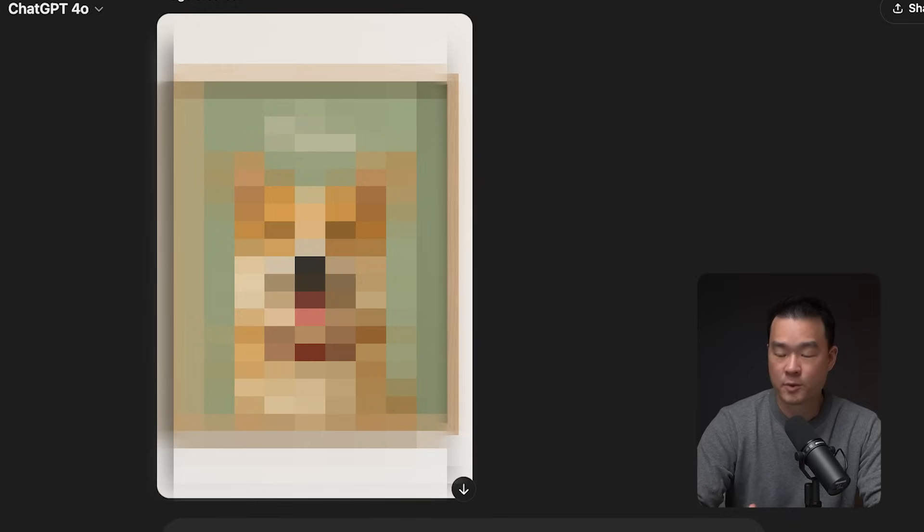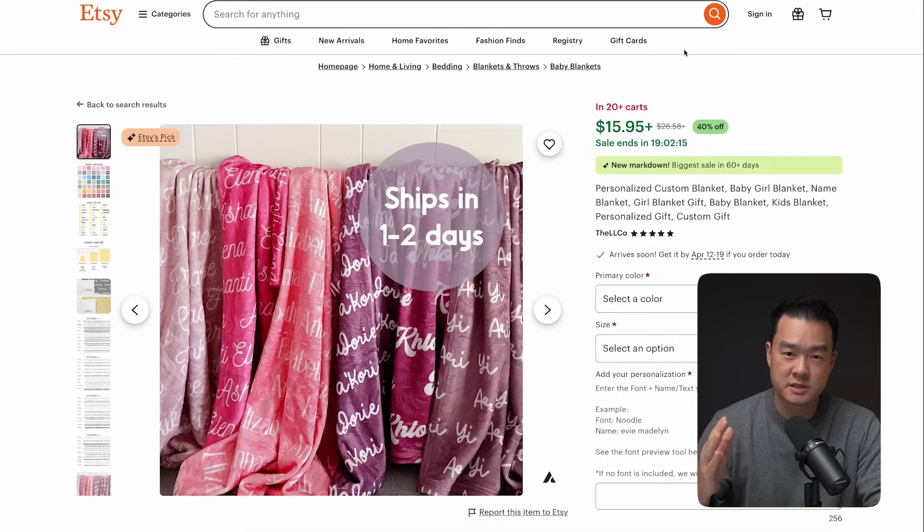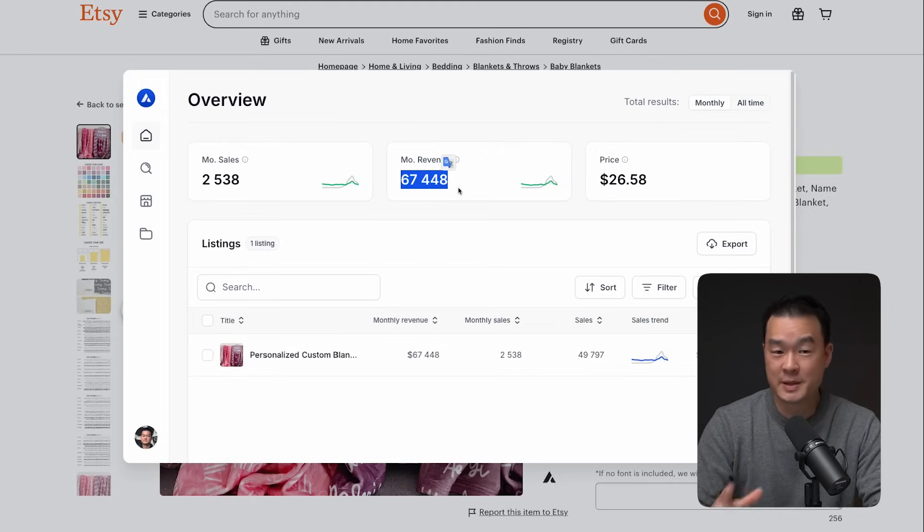I've got five practical examples of products on Etsy that you can immediately apply this to. I've noticed that a lot of products have really bad images but they're still able to make tens of thousands of dollars per month. So imagine what you can do if you come in with better images. But before I show you how to create the images, we want to first find a winning product to sell.